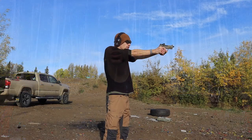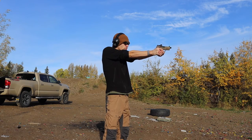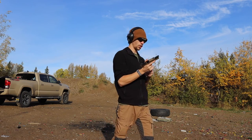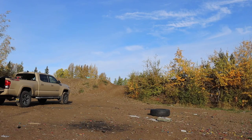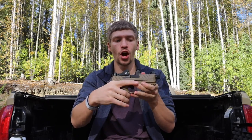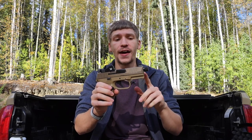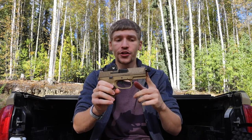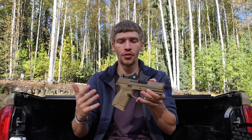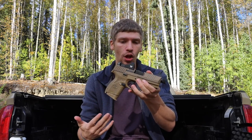This is a 12-round magazine, and since it's the Tactical version it comes set up with a red dot, suppressor-height sights, and a threaded barrel. I probably won't be suppressing it since that defeats the purpose of a compact gun, but I do like the threaded barrel for its extra half-inch of barrel length, which adds a little speed and velocity.